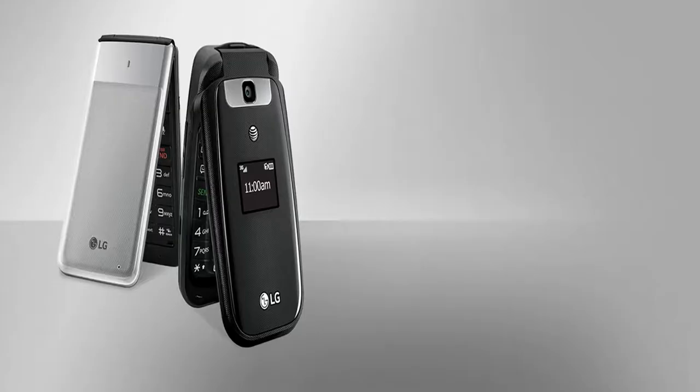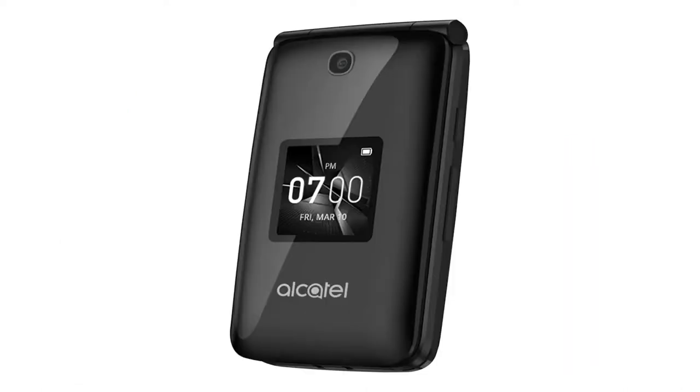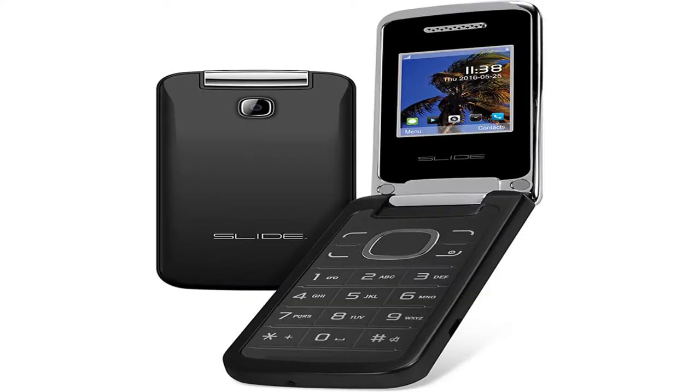Is your battery starting to run low and you're nowhere near a charger? You can prolong your phone's battery by dimming the screen and turning off any wireless signals. This includes Wi-Fi, GPS, or Bluetooth. These can all drain a lot of battery, and disabling them in a pinch can save you some battery life.